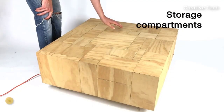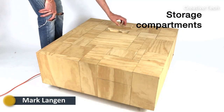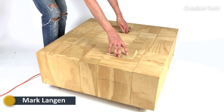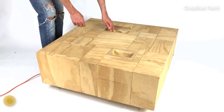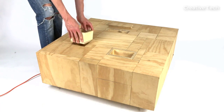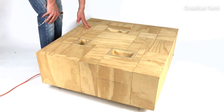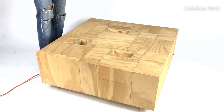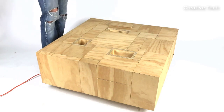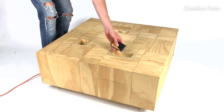With this wooden coffee table you have a real eye-catcher at home. You can transform the table into a multifunctional piece of furniture in no time. There are numerous storage options for magazines, snacks, remote controls, drinks, and you can also connect a lamp or charge your phone via USB. The table is a multifunctional piece of furniture that can be designed as desired.